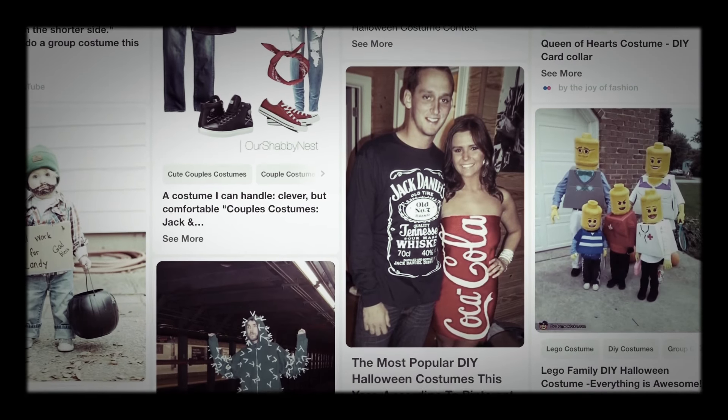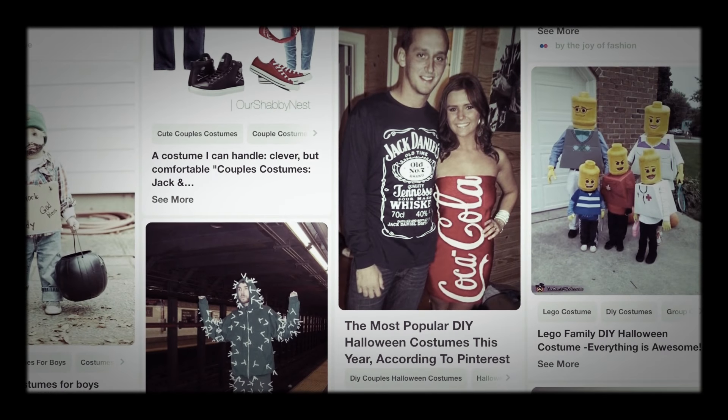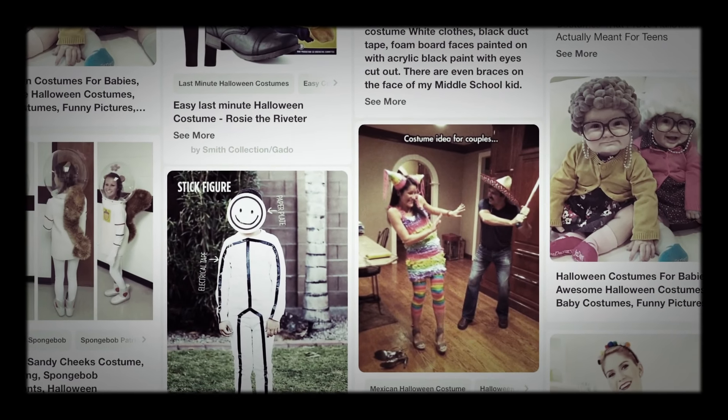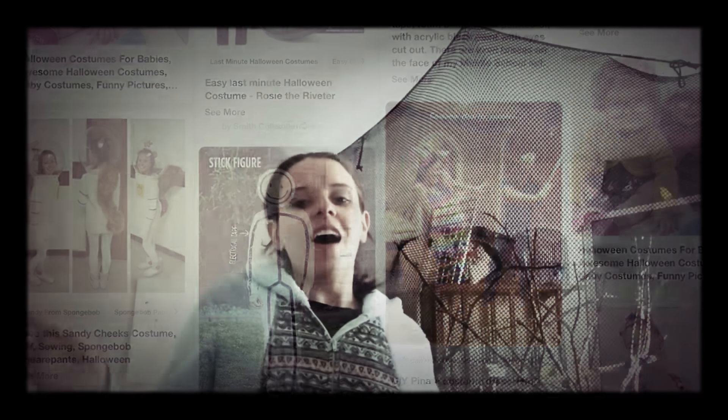I saw this one costume that somebody made — their baby looked like a homeless person. Tiny ripped jeans, little beard, and a sign that said 'will work for candy.' I can't say I wouldn't do it to my kid. When they're too young to really know what they want to be, I feel like you get to use that as leverage to have a funny baby costume.